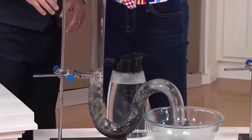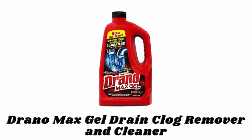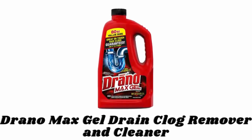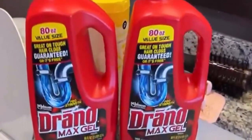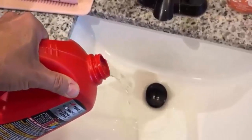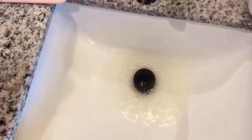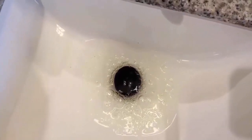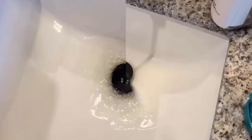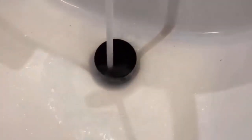Number two: Drano Max Gel Drain Clog Remover and Cleaner. It is a gel-based product that cuts through standing water in a clogged sink or bathtub and goes straight to the organic clog to start dissolving it. The Drano Max Gel clog remover acts pretty quickly — it only takes about 15 to 30 minutes to resolve slow draining and completely clogged sink, bathtub, or shower drains.